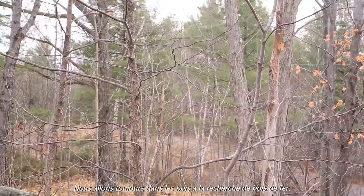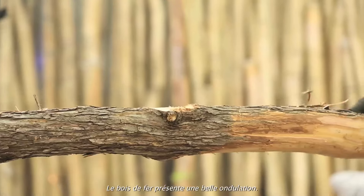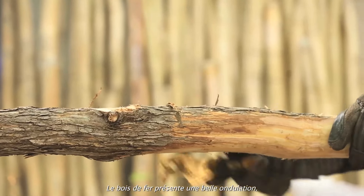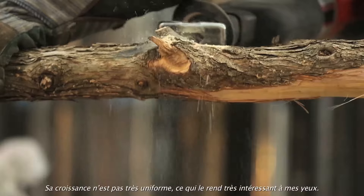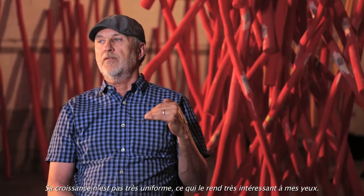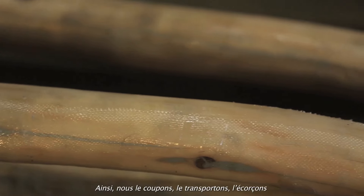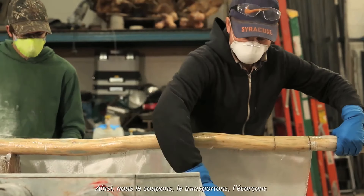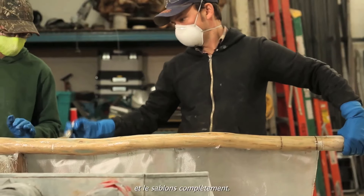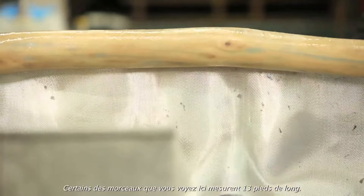We go out into the woods and we look for ironwood. Ironwood is a material that has an undulating quality to it. It grows not very uniform and that for me is very interesting. When bringing it to the studio we would actually harvest the wood, bring it in, strip the bark off, and we ended up sanding it all back. Some of these limbs that you're seeing are 13 feet high.